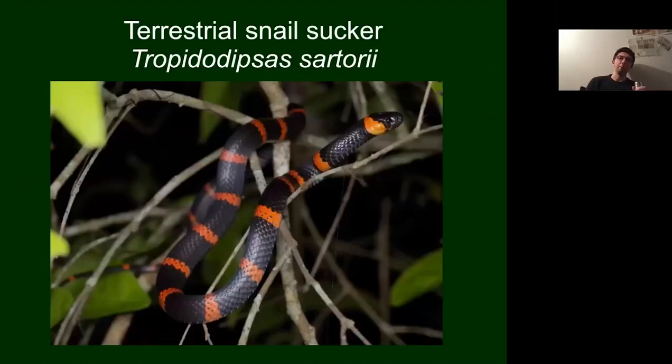This is a similar-looking species — another type of snail-eating snake, the terrestrial snail sucker. The main difference is that its bands are more reddish in colour, and the band closest to the head reaches the eye, whereas it rarely does so in the other species. The best way to differentiate them is to compare the scalation on their heads and the scale rows across the middle of the body.